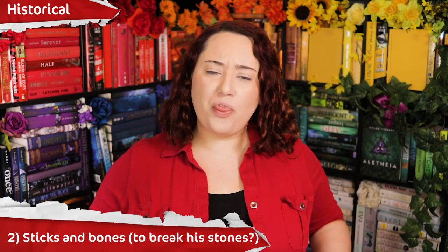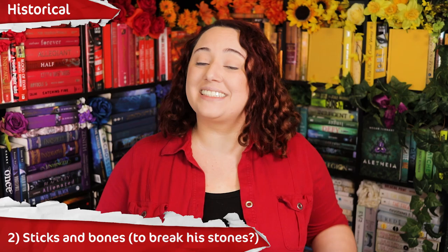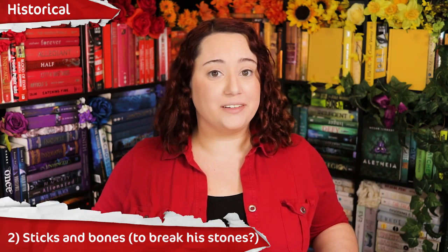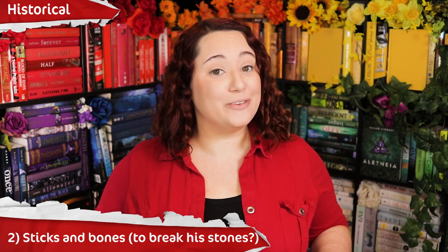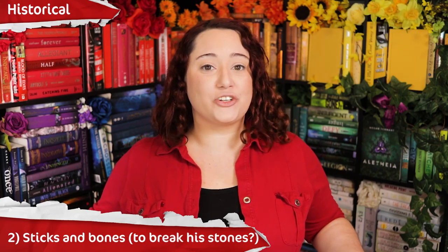Method number 2: sticks and bones. They were not used to break men's parts — these sticks and bones were instead used to shove up into the uterus to induce abortion. As someone who knows from experience how much it hurts to get an IUD inserted by a medical professional in the 21st century, I'm not even going to go into details for this method.